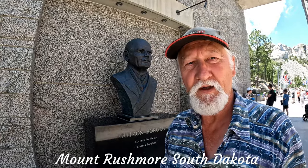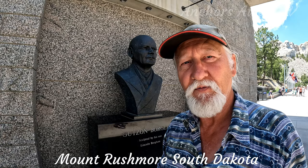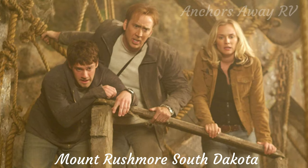This is Gutzon Borglum. He was the bloke behind the sculptures on Rushmore. He oversaw the first three, and then his son Lincoln finished off with the Lincoln face. He also tried to put a records room behind the mountain, but that was stopped by Congress because he was using the money allocated for the statues to build this vault — and that vault actually appeared in National Treasure, the movie with Nicolas Cage.